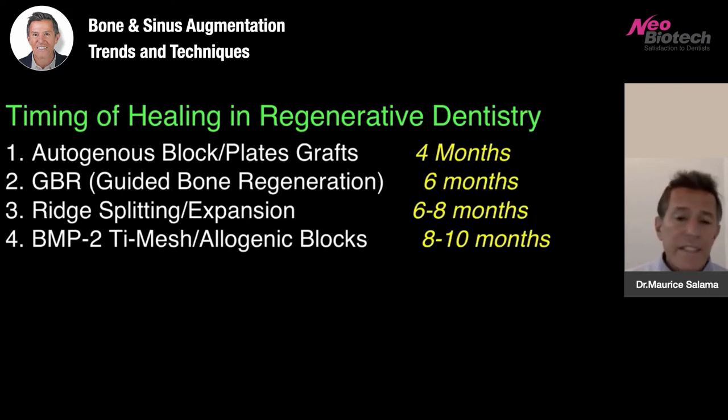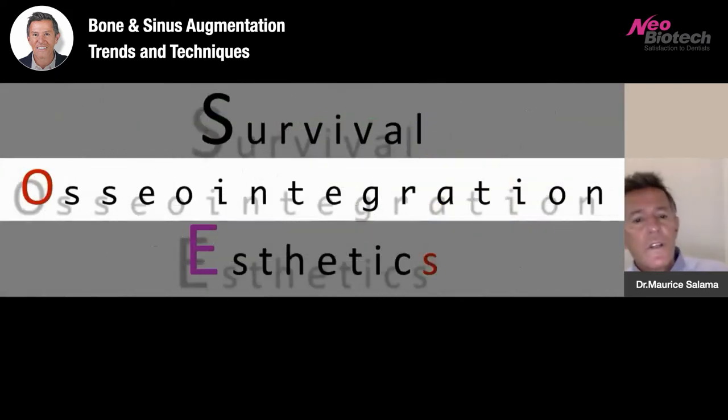There is a very big difference between survival, osseointegration, and aesthetics. Survival is the ability for the implants and the case to survive. Osseointegration is a biological term. And aesthetics has to incorporate the soft tissue, the design of the restoration, the contour of the restoration, and the emergence profile of the abutments.